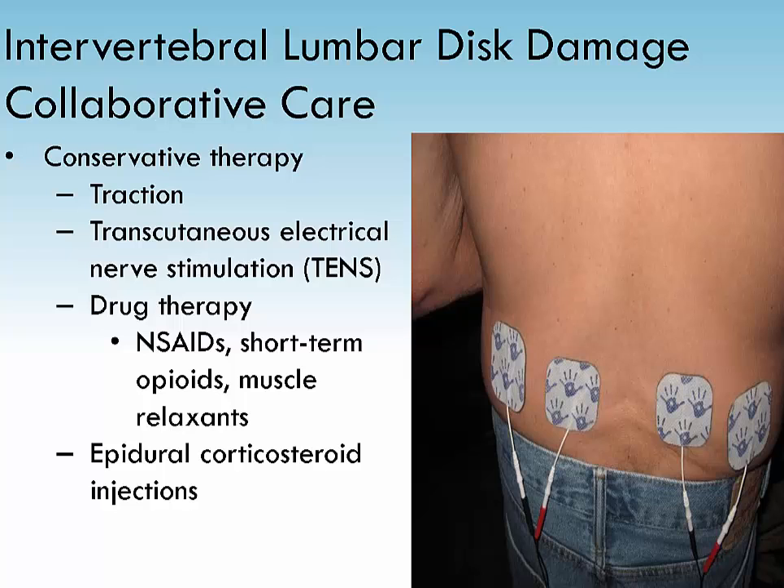Part of conservative therapy includes traction, a TENS unit, drug therapy — nonsteroidals first before short-term opioids and muscle relaxants — and lastly, epidural corticosteroid injections.